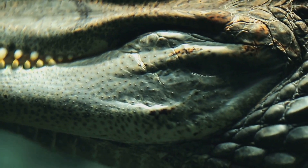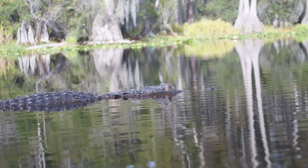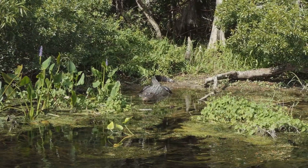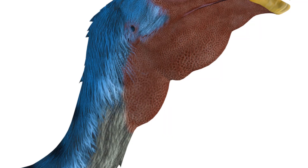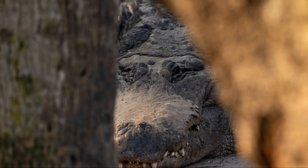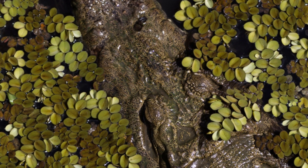We will look at its physical characteristics, habitat, diet, behavior, and reproduction. We will also discover its conservation status and how it helps the ecosystem. American alligators are fascinating animals. They have been around for millions of years. Their ancestors shared the earth with dinosaurs. Today, they are a vital part of the wetland ecosystems they inhabit. Understanding these creatures helps us appreciate the complexity of the natural world.